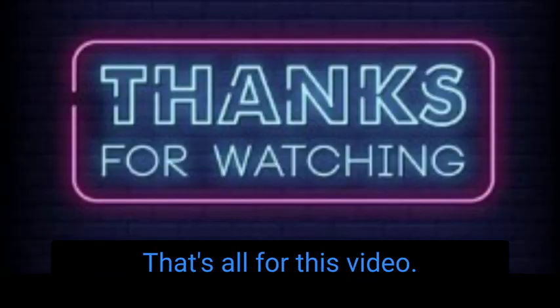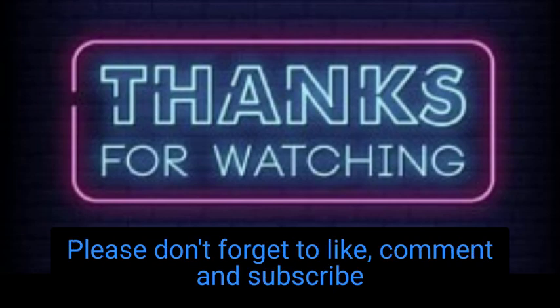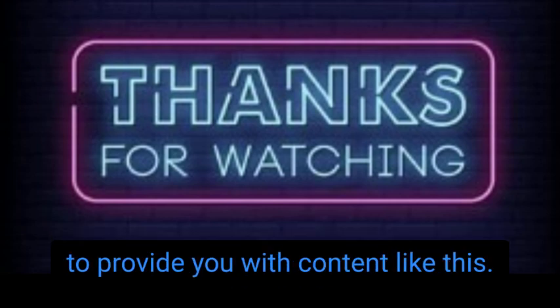That's all for this video. I hope you enjoyed it and thanks for watching. Please don't forget to like, comment, and subscribe to my YouTube channel so I can continue to provide you with content like this. See you next time.